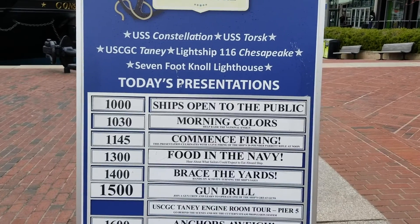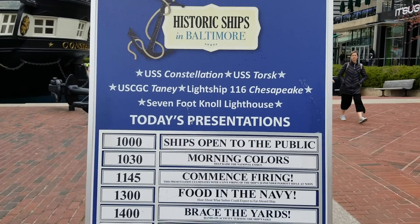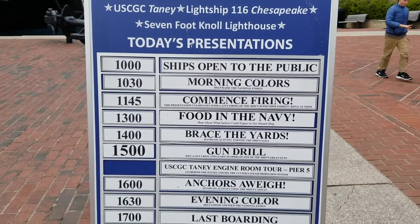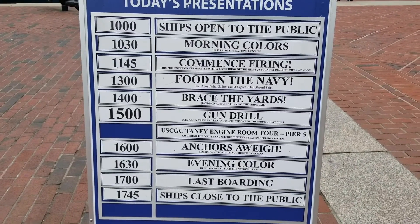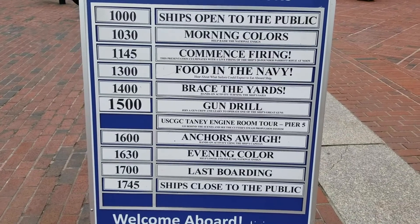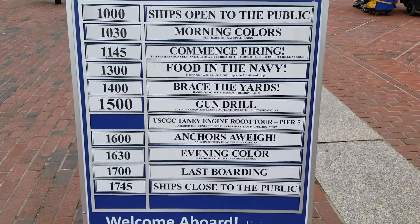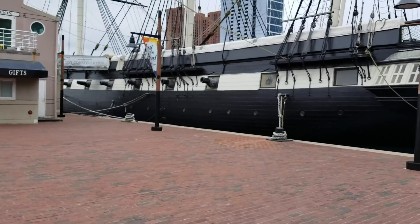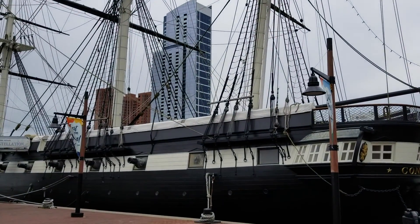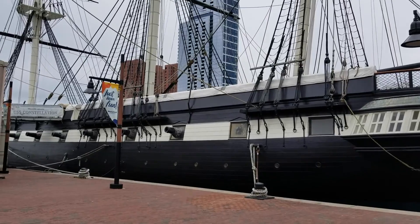The USS Constellation and others — as you can see there's part of the historic ships on the harbor here. Looks like they have a bunch of fun stuff: food in the Navy, brace the yards, gun drill — join a gun crew and learn to operate one of the ship's great guns. Here we are at the USS Constellation — it looks really flippin' cool.